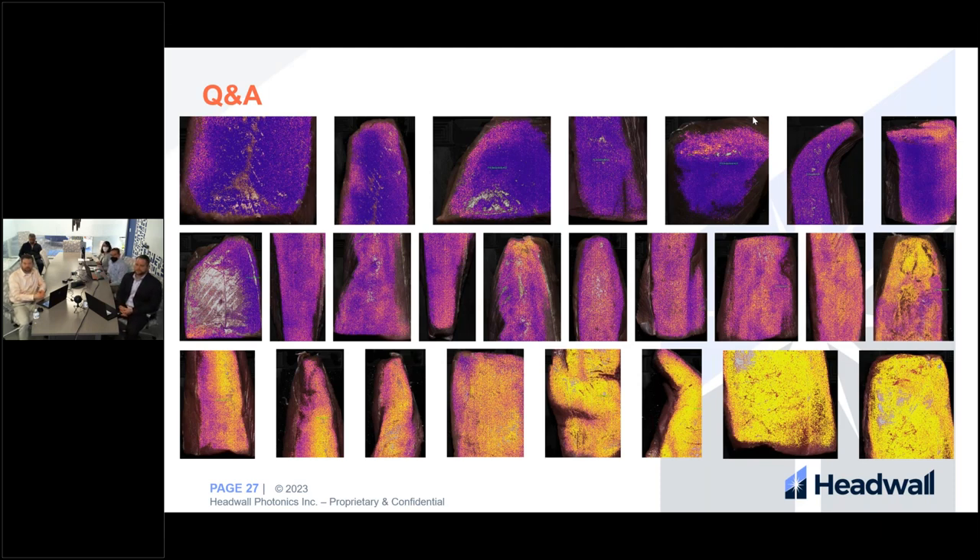Why is the histamine classification so speckled? This is a great question that helps show the differences between applications in PerClass Mira. When looking at the pixel-by-pixel classification images of the tuna steaks, those images were rather speckled, but when switching to the objects view — which looks for contiguous regions of the same classification — those images were contiguous. In the regression model, PerClass Mira is doing a similar pixel-by-pixel decision on the regression value, which is why it appears speckled. It's also a good indicator of the quality of the model, given that histamine distribution on the steak is not uniform.